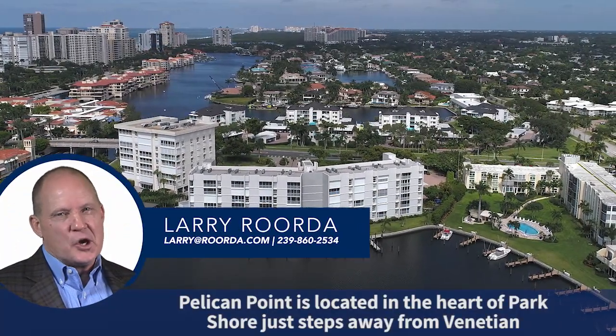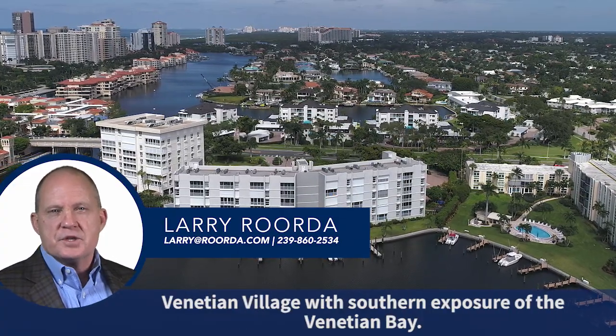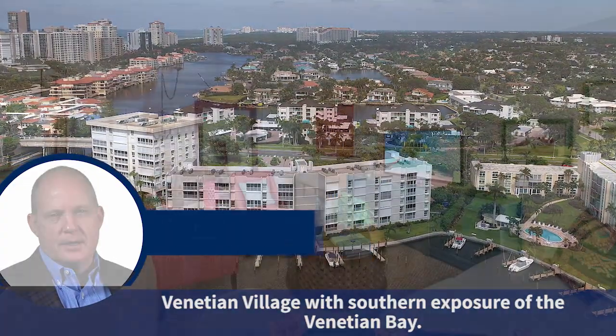Pelican Point is located in the heart of Parkshore, just steps away from Venetian Village with southern exposure of the Venetian Bay.